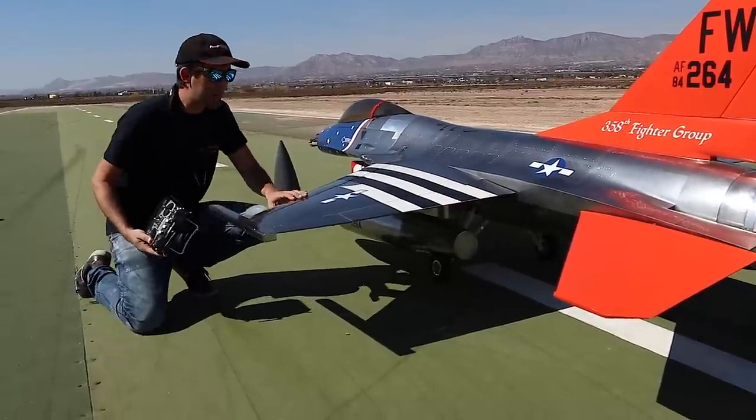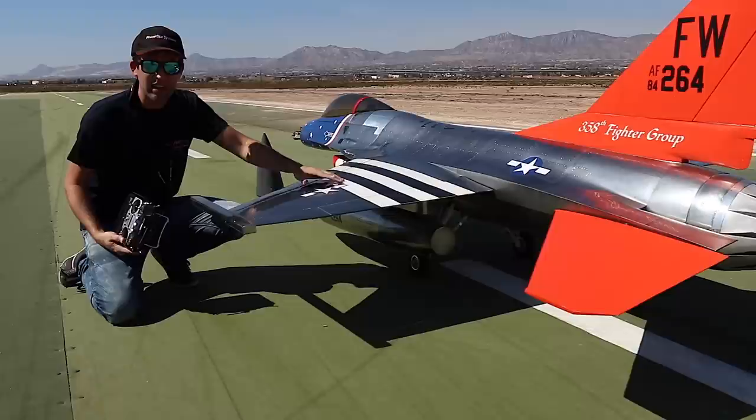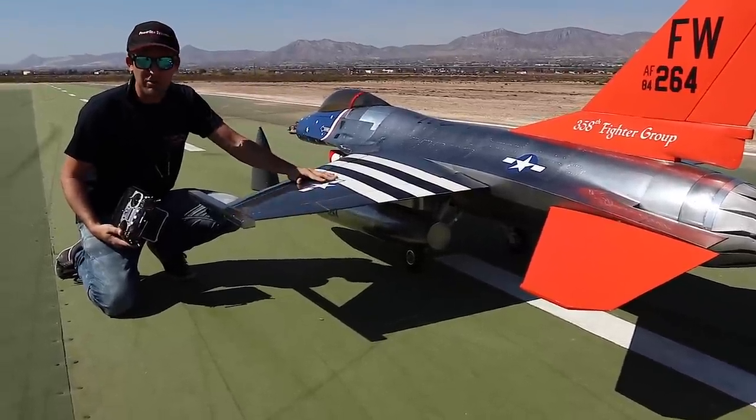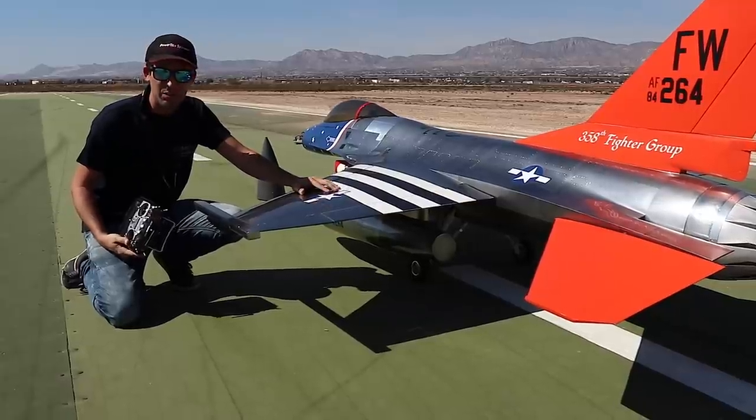One of the interesting things about this plane is that it was actually previously owned by Victor, one of the best pilots flying jets that I've ever seen — a good friend of mine from Valencia. And he has some rather unusual mixes on this plane which have been a right headache to program.